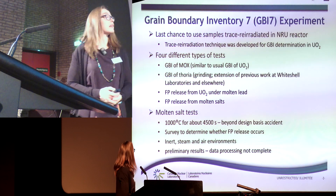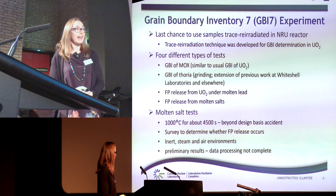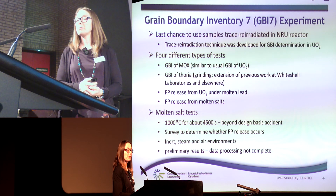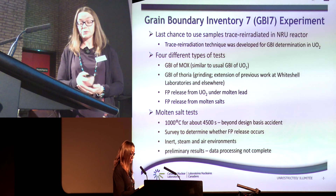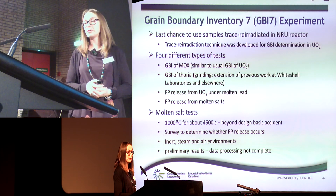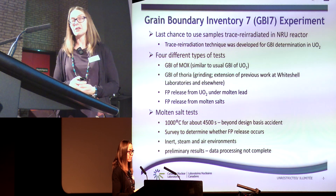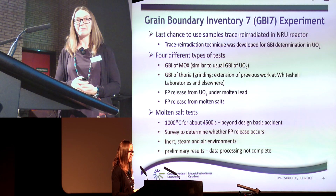Unfortunately, a decision was taken to shut down this reactor in March. So we tried to rush and prepare some last-minute tests before the reactor shut down, which is why we were pushing very hard to do some irradiation in this reactor. The first objective for what was called a Grain Boundary Inventory 7 test was not initially to study molten salt fission product release, but it was a way for us to get some funding and do some quick tests.